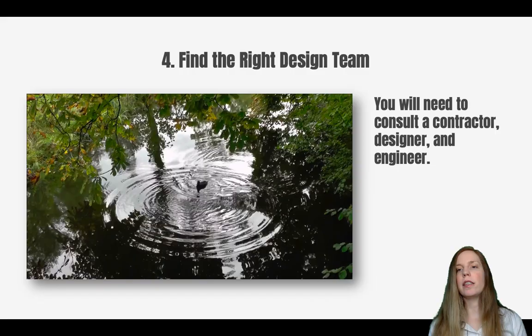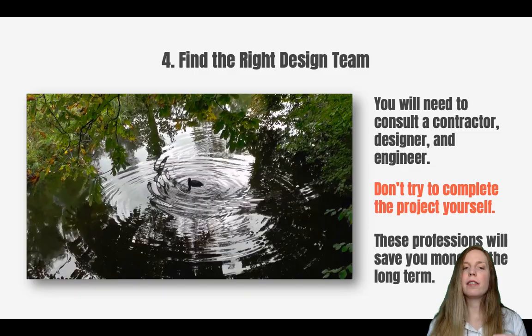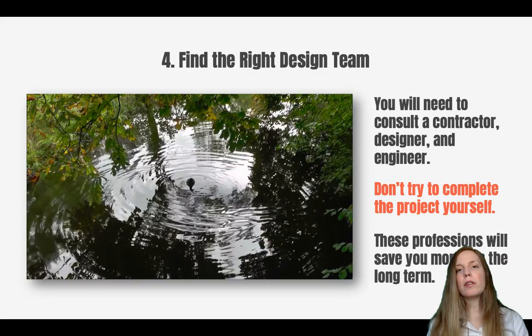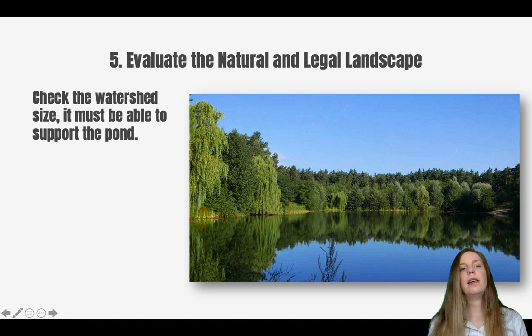Once you have your soil profile, you can hire your design team. A lake is not an easy project and it is not a do-it-yourself project. You really want a solid design team to do everything properly and make sure your lake is constructed correctly — this will save you money in the long term. At the very least you're going to hire a designer and a contractor, but you may need other consultants as well. A good place to find a designer is the firm finder on the American Society of Landscape Architects website, or you can do a Google search for local landscape architects or pond designers.